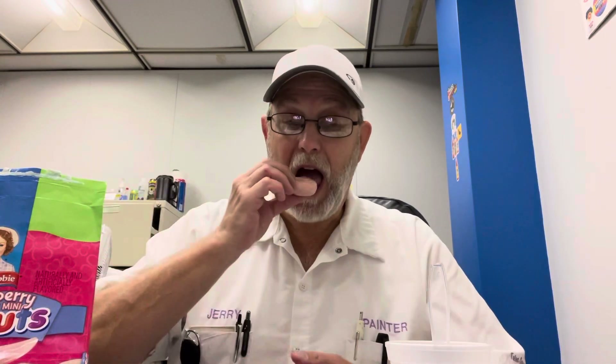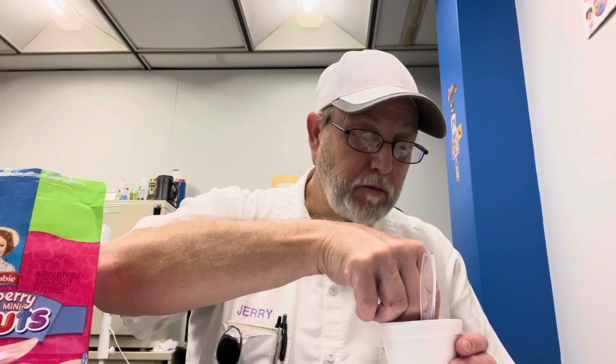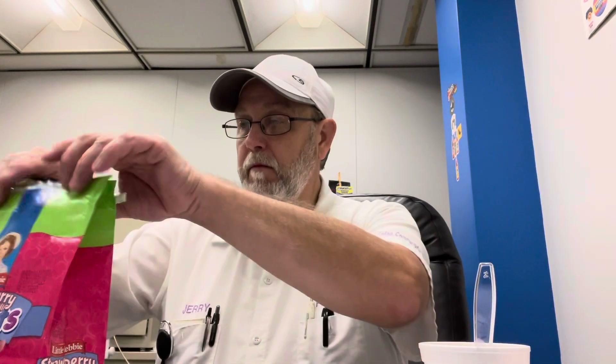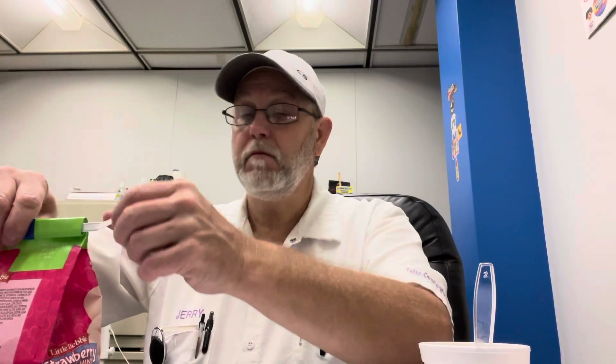Pretty good overall. The date is still good — it's good till the 24th of this month, August. They do taste like they're still fresh, so they're good. I give them a five. I don't know, there's nothing wrong with them.